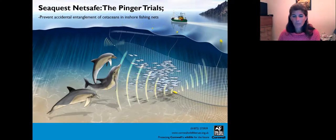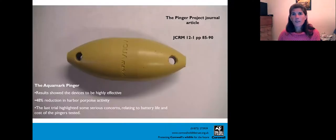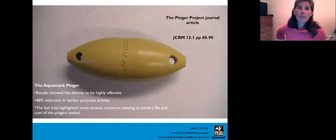The randomised noise isn't loud enough to damage dolphins' hearing or scare them, but it alerts them that there is a net there that they can then detect with their own sonar and hopefully avoid. We trialed the Aquamark Pinger, one of the better ones on the market at the time. The results showed it was effective — a 48% reduction in harbour porpoise activity around those nets — but it highlighted serious concerns. Battery life was poor, units smashed when being hauled, and they were sealed throw-away items, creating cost and waste problems we couldn't condone as an NGO.